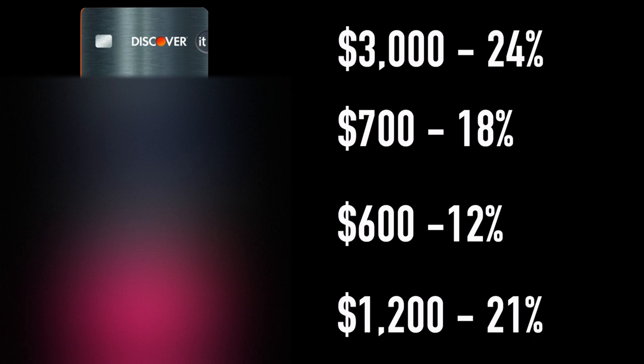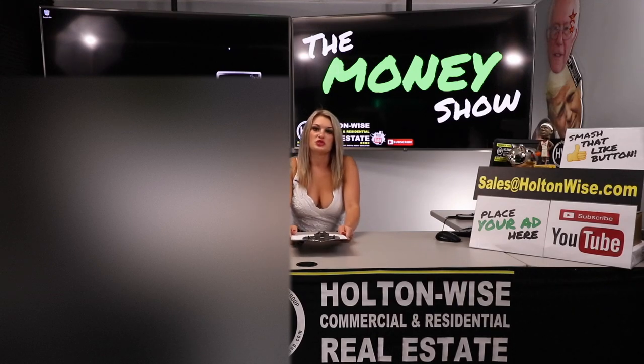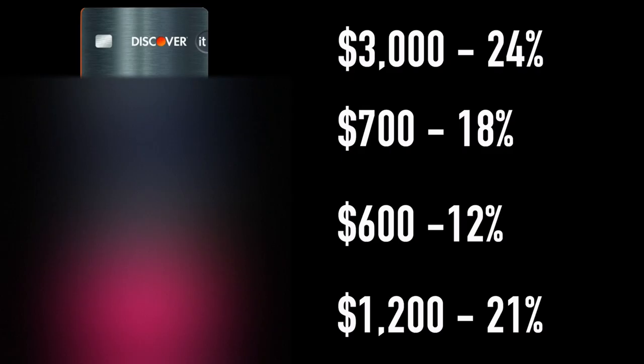Victoria's Secret is $1,200 with a 21% interest rate. So now let's say you're in this predicament and you have this list. What you want to do is arrange them by the interest rates — you need the highest interest rate at the top and the lowest at the bottom.